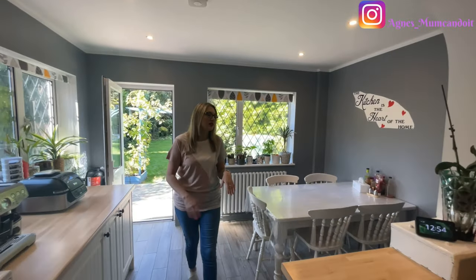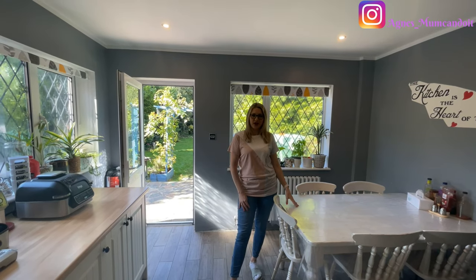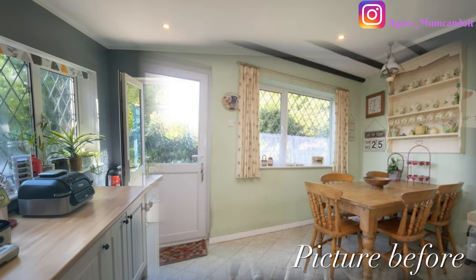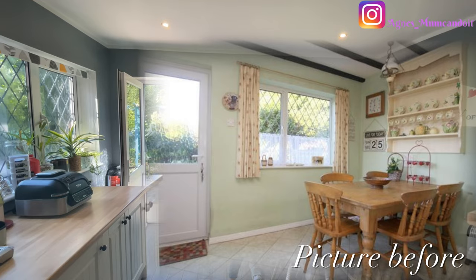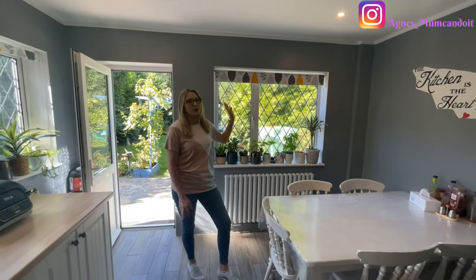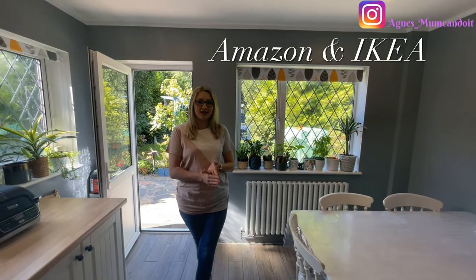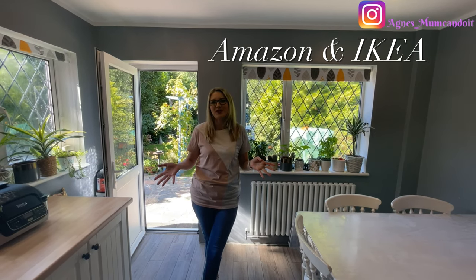The table you see here was inherited from the lady that lived here beforehand. We painted it white so it looks fresher and matches the decor. The blinds we bought from Amazon. Pretty much all of our appliances and things in the kitchen are Amazon and Ikea — those are our two go-to shops.